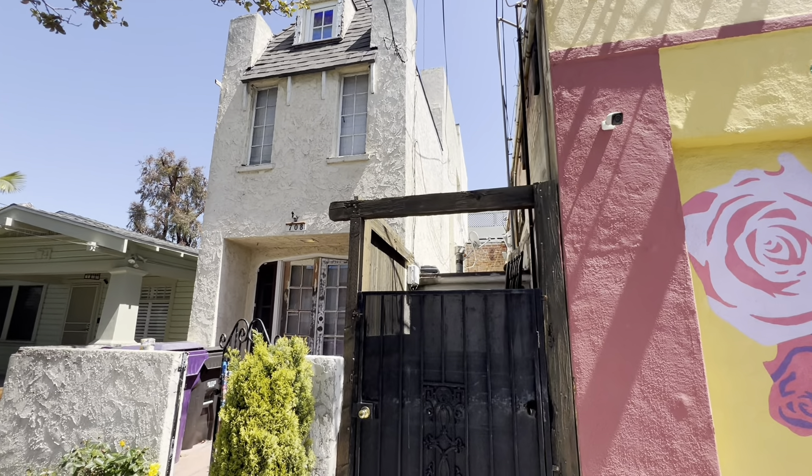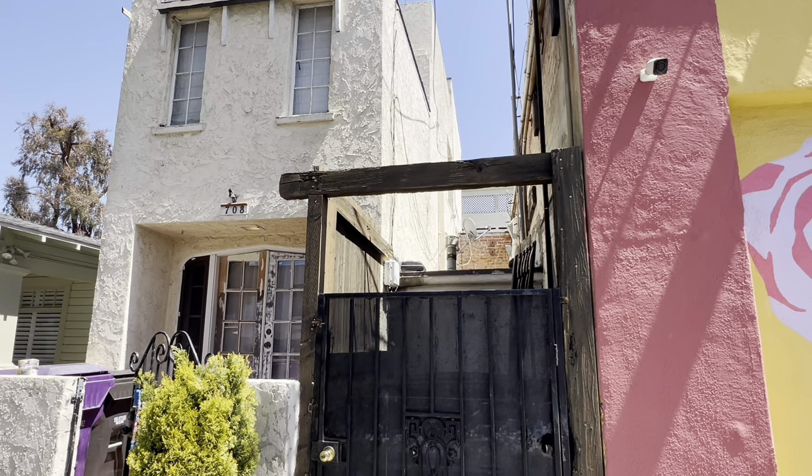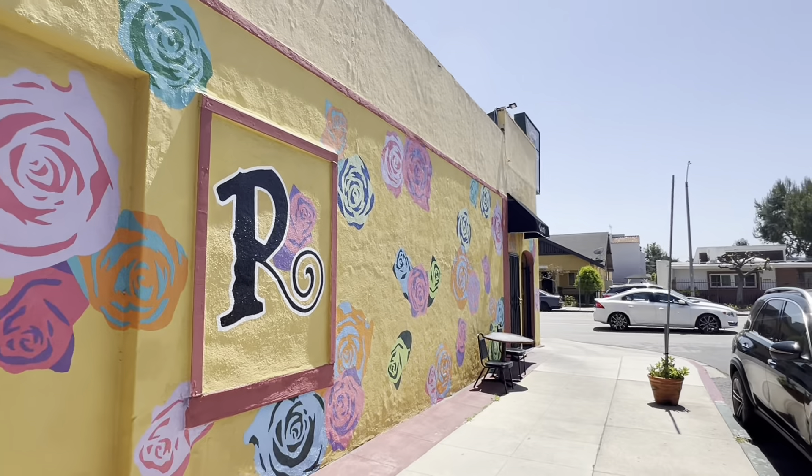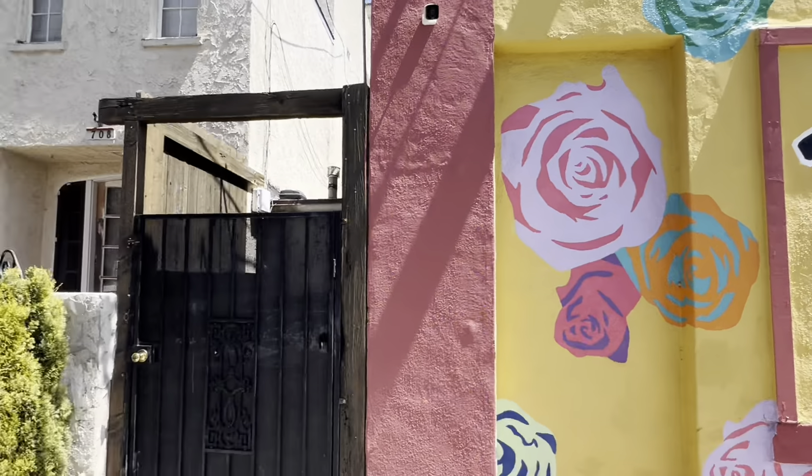It goes all the way back there, all the way back into that building right there, into that brick wall. And it also has a restaurant, Cocina Riviera's, right next to it. So that's convenient for them.